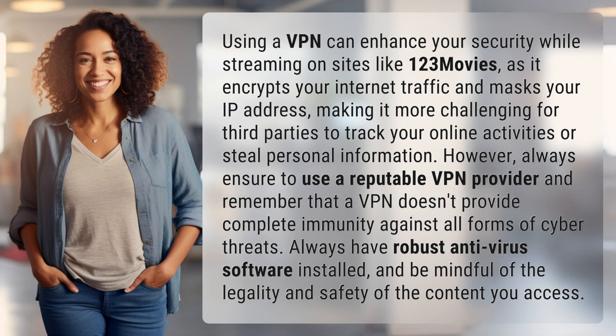Using a VPN can enhance your security while streaming on sites like 123Movies, as it encrypts your internet traffic and masks your IP address, making it more challenging for third parties to track your online activities or steal personal information.